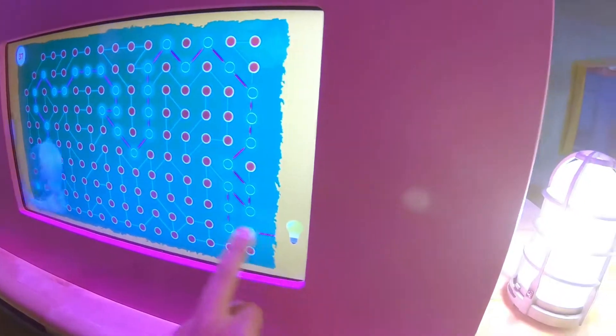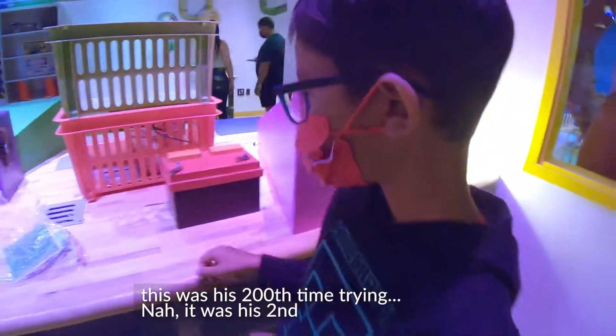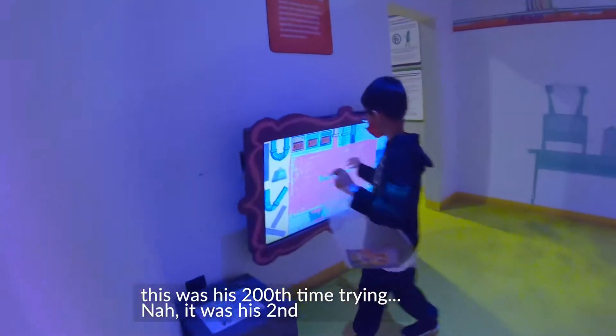Sí. Lo hizo, Paco. Oh, no. That was his 200th time trying. No, no. It was his second.